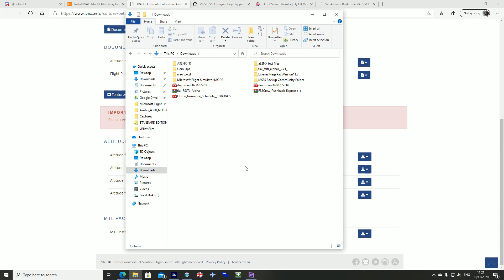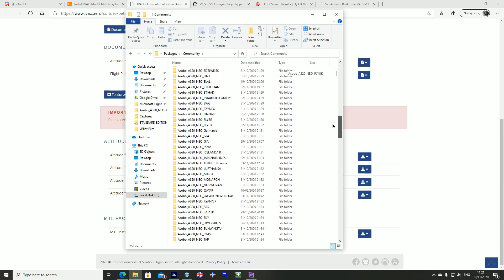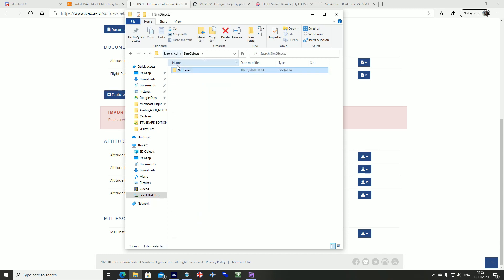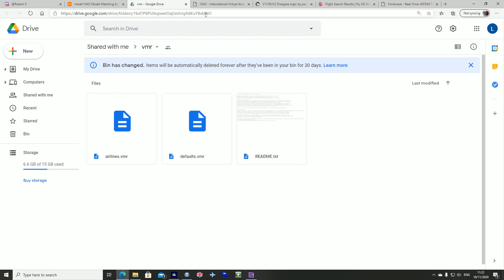Once installed, you go to your community folder: inside your Microsoft Flight Simulator package, local cache, packages, community, and then you scroll down and find IVAO X CSL. This is all the altitude IVAO model matching: we've got 787-8, 747-8, 747-400 with three engine options - General Electric, Pratt & Whitney, Rolls-Royce - Boeing 737-800 and 900, two variants of the 777, A380, A350, A340, A330, A321, A320, A319. Then I'll put the link to Mr. Mercury's Google Drive in the description so it's easier for you guys to find. All I've done is install the airlines.vmr - I've downloaded that airlines.vmr file.